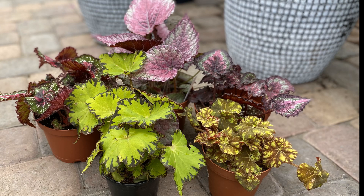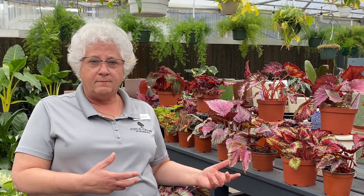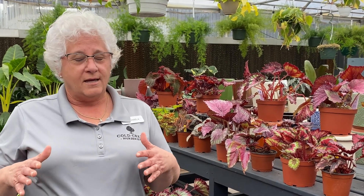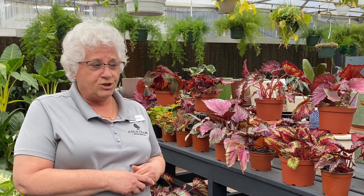Begonias do bloom. They like temperatures around 70 degrees, and these begonias happen to be one of the great plants for both indoors and outdoors. Indoors, bright light. Outdoors, in containers, in part shade and or shade.